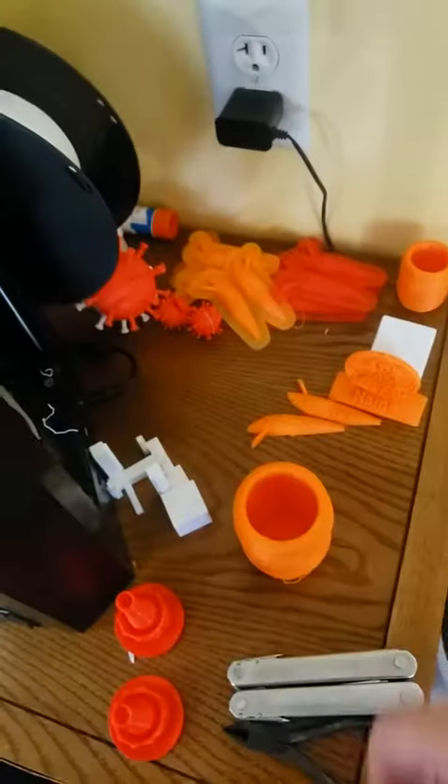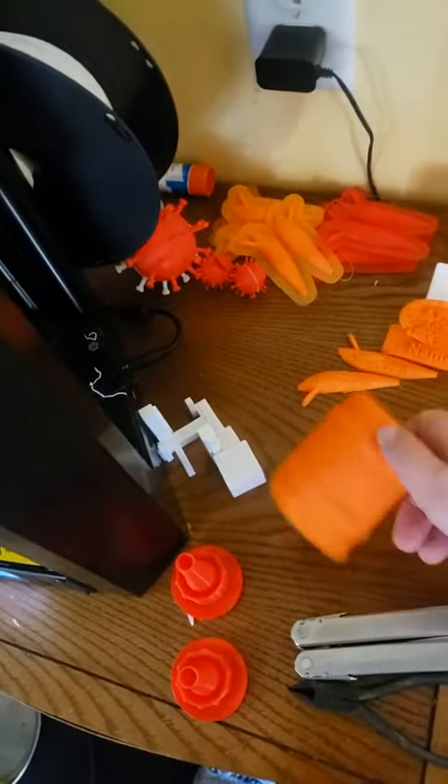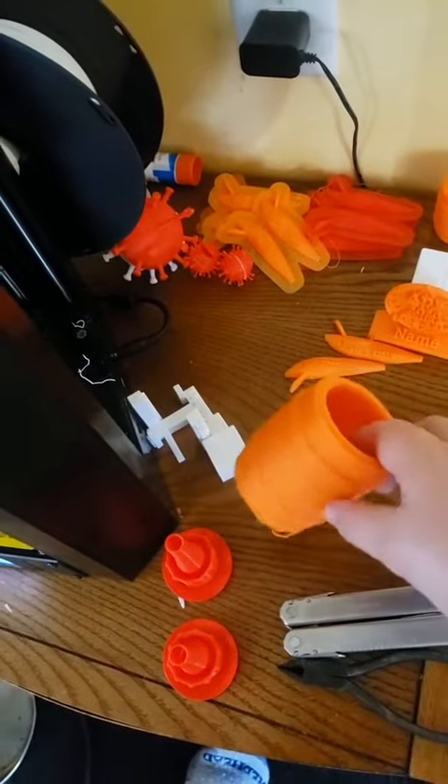I broke my laundry soap cup — it cracked on me this week. So I printed out a new one for my laundry soap.